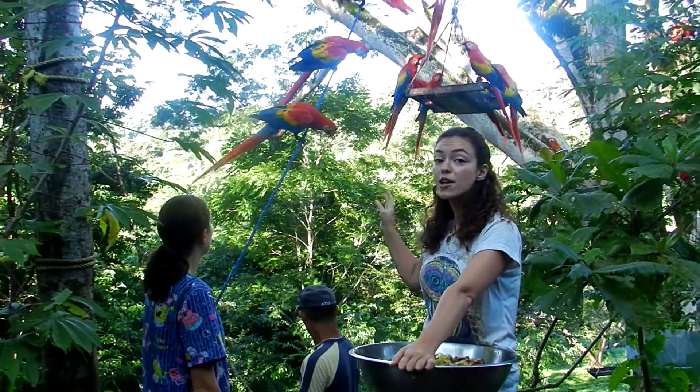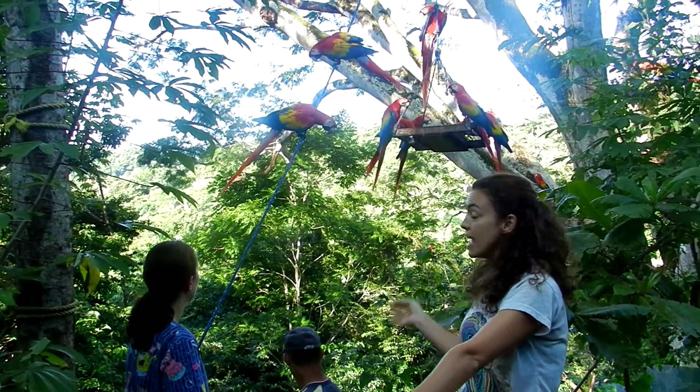First of all, it allows for the monitoring of the macaws. Every day, we count how many of them come here, and we keep a record of that.